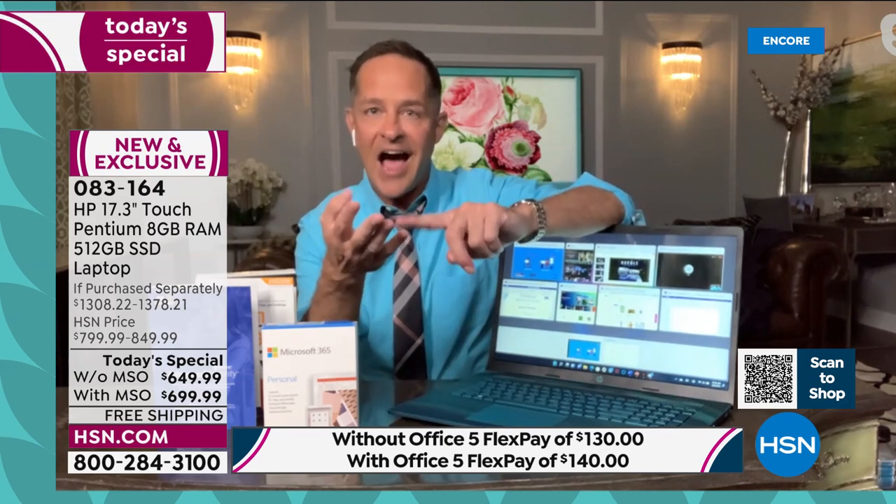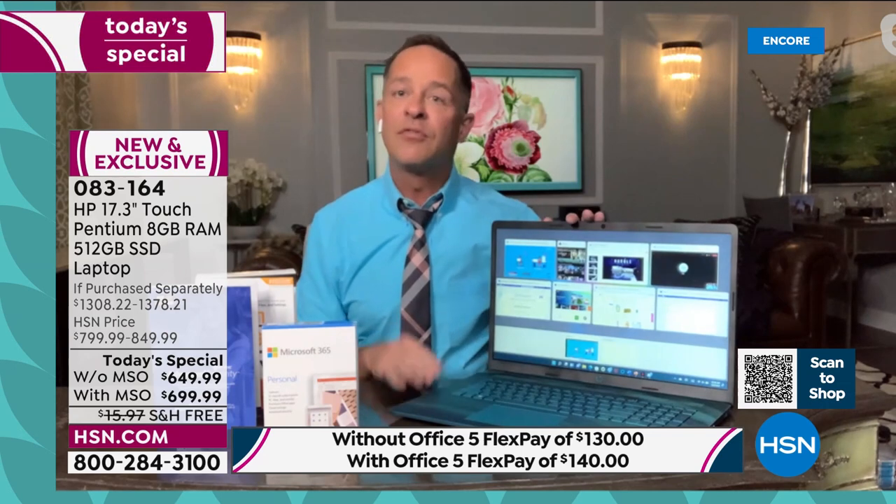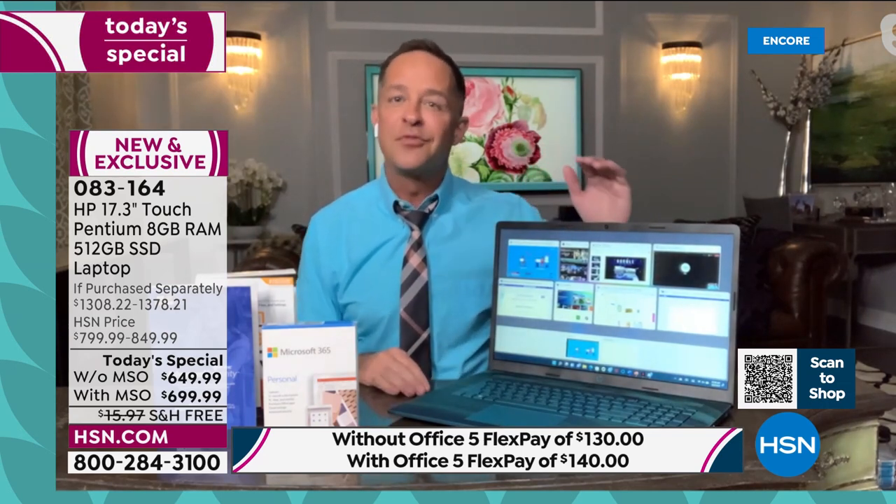Just one more thing with about 10 minutes left: for those picking this up with Microsoft Office — also called Microsoft 365 — here's everything you're getting. All seven Microsoft programs: Word, Excel, PowerPoint, Outlook, Access, OneNote, and Publisher. All seven, for your computer, for a tablet, and for a smartphone — across your entire suite of electronics. You get the number one selling office software in America.